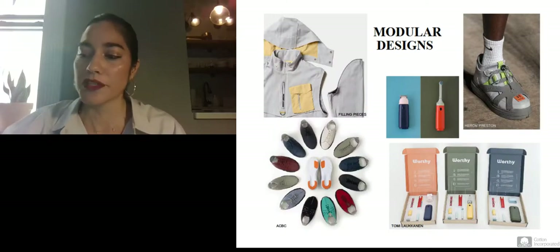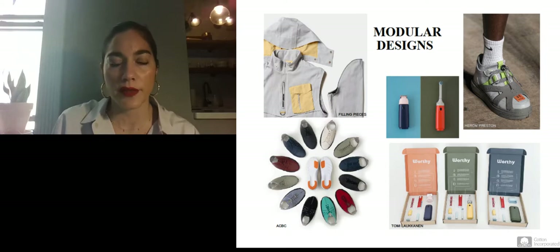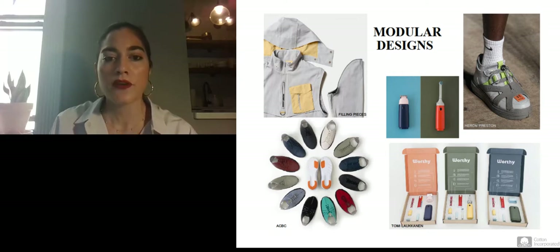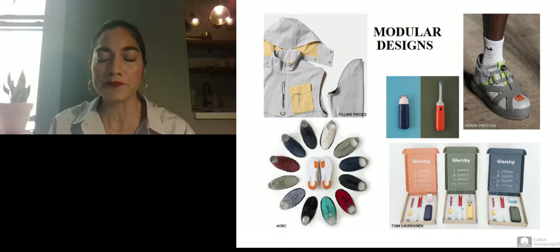Now we'll explore some modular designs, which will have a big impact in overall activewear design. A great example is the Worthy Products on the bottom right — a final project by a student at RCA whose mission was to tackle the problem of e-waste. When you order one of these everyday electronic devices, like a toothbrush or a razor, it comes to you completely disassembled and you as the user put it together. The theory is that if you understand how a product is made, you'll be more confident when it comes time to repair it on your own — and in turn, not throw it out but fix the one broken element.